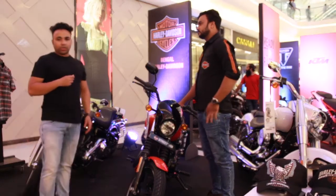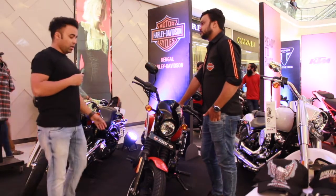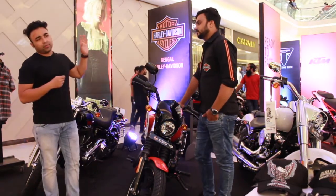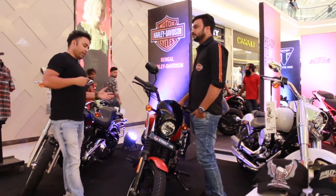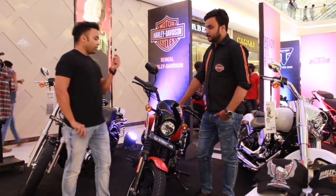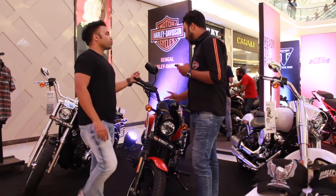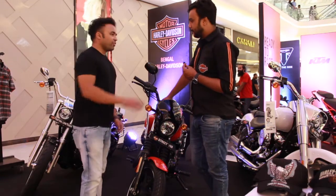Now we are with the 750 — a beautiful product and one of the best-selling products in India from Harley. This is a mass-market product from Harley, and a premium and beautiful bike. It's a small bike but the product is really good. Mr. Akeb, this is the Street 750 — the best entry-level model. Its name is Street 750, and of course it's a 750cc bike.